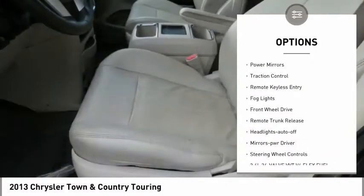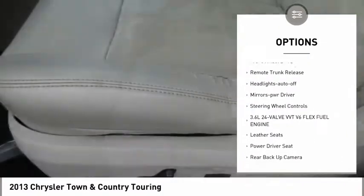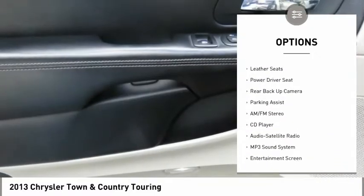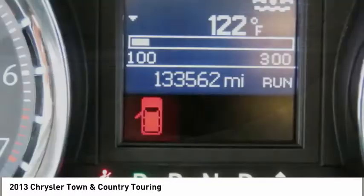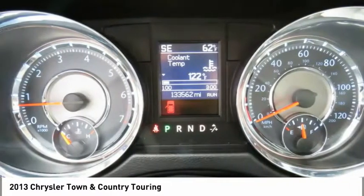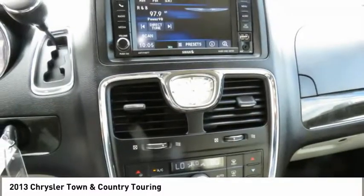Heated side mirrors, power mirrors, traction control, remote keyless entry, fog lights, FWD, remote trunk release, headlights auto-off, mirror memory, steering wheel controls. This beauty will make even your house keys jealous. Drive it today.